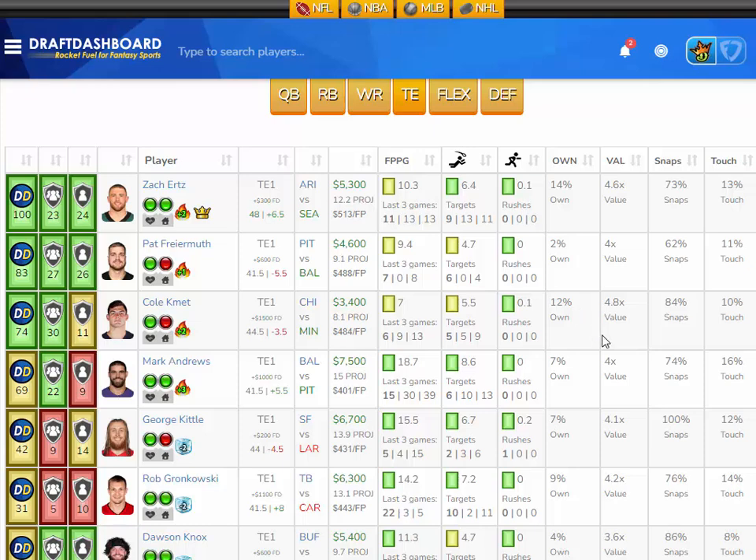At the tight end position I like Cole Kmet from the Chicago Bears playing the Minnesota Vikings, who have the second worst defense overall and are middle of the pack defending opposing tight ends. Kmet has averaged seven fantasy points per game on the season with 5.5 pass targets per game and plays 84 percent of snaps. He'll be about 12 percent owned at only $3,400 DraftKings salary and $1,500 more on FanDuel. Vegas has 44.5 points with the Bears trailing by three and a half. He's scored 6, 9, and 13 fantasy points in his last three games off 5, 5, and 9 targets — great volume at a low price tag.